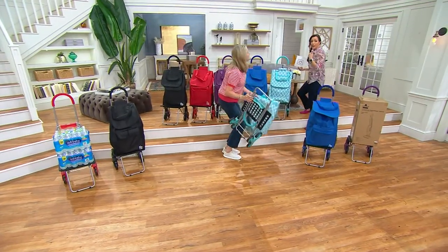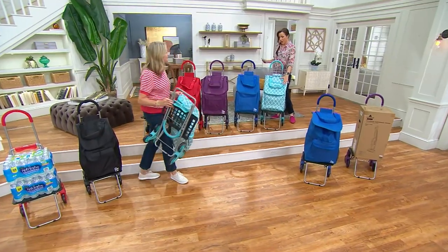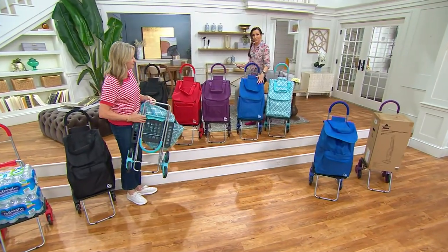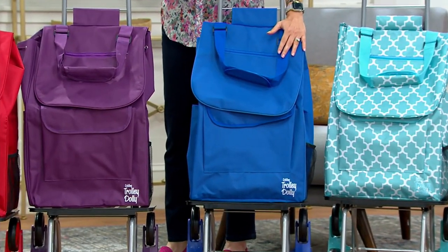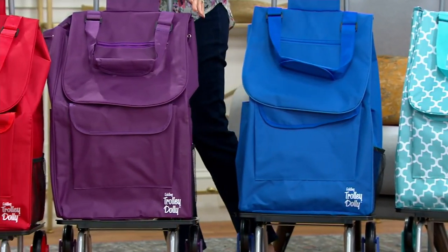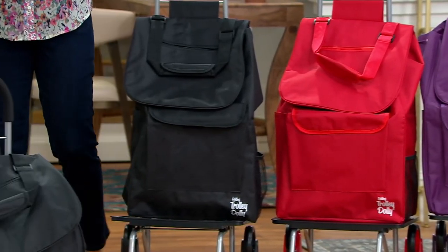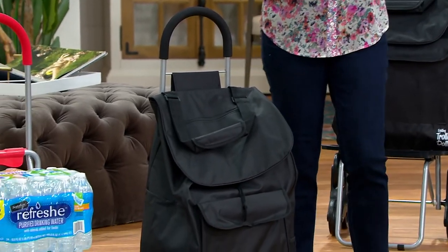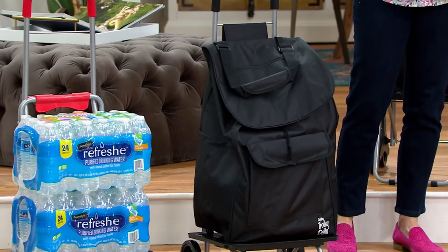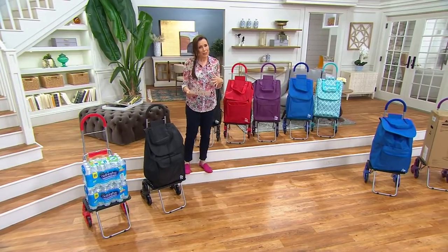I'm going to take you through the colors one more time. Here we go in the Moroccan tile, we also have it in blue — already really popular — here's the purple, here's the red, and here is your black. You're getting this home for four easy payments of $19.25. Retail value $98.48, so you're saving money getting it here.